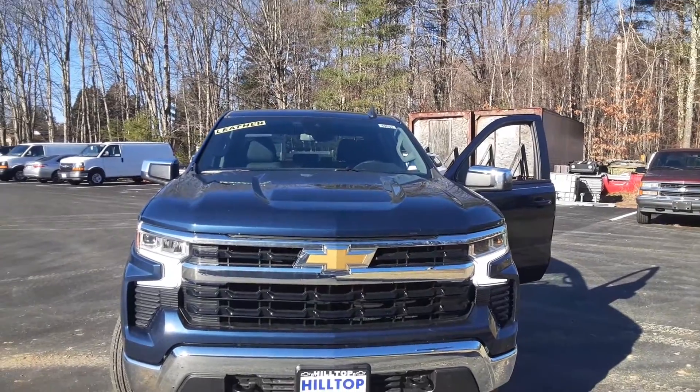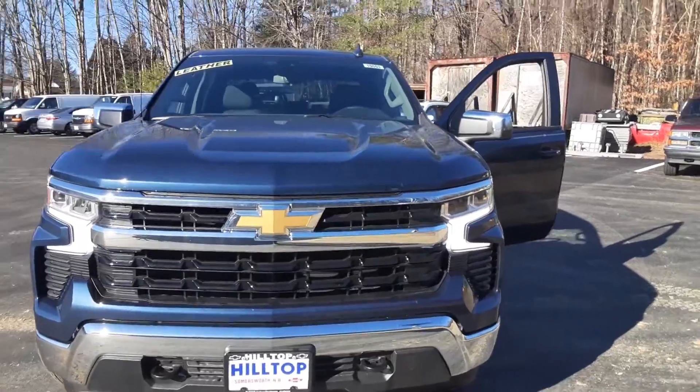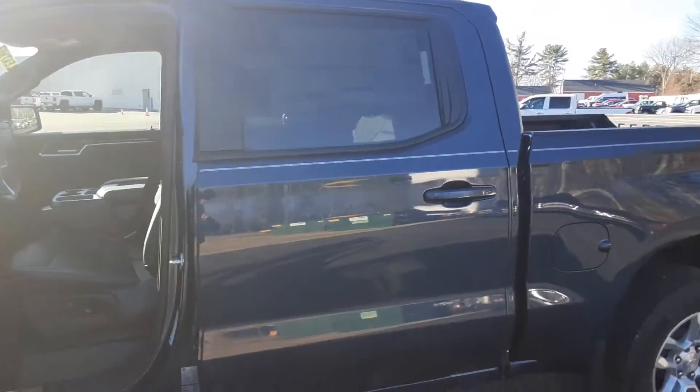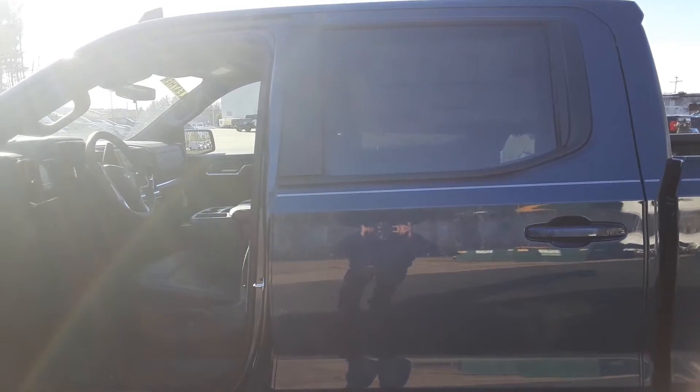Good morning, New England and beyond. Mike Duquette here at Ron Carrier's Hilltop Chevy in Sommersworth, New Hampshire. Today for Duke's Daily Ride, I have a 2022 Chevy Silverado 1500. This is LT trim, it is a crew cab, North Sky Blue with a 2.7 turbo engine.